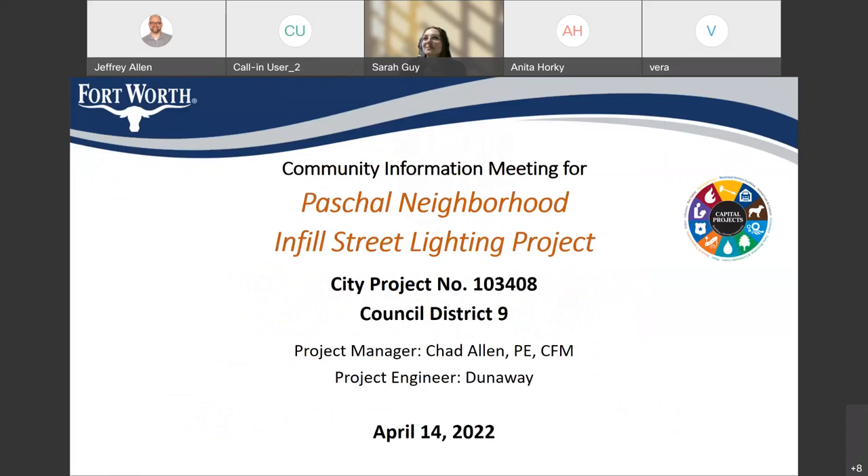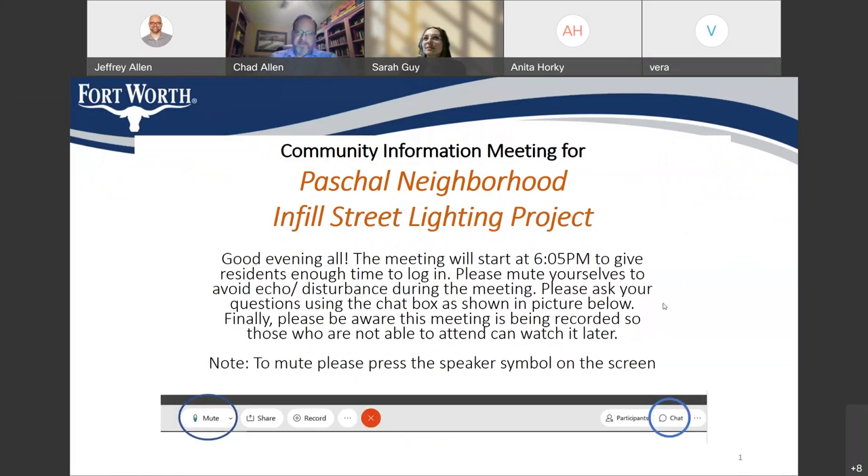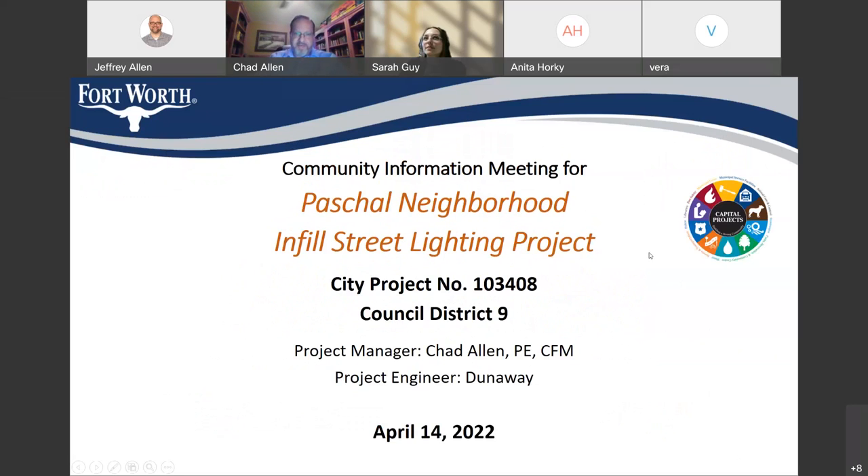Thanks everyone for attending tonight and welcome to this community information meeting for the Paschal neighborhood infill street lighting project. This is city project number 103408 and it's in Council District 9. My name is Chad Allen. I'm the project manager for the project, and the project engineer Dunaway Associates is also on the call.